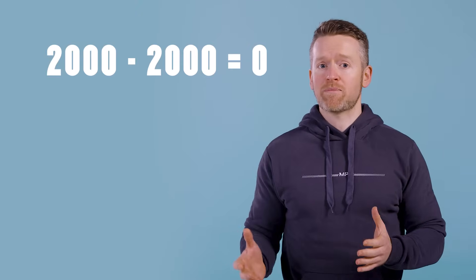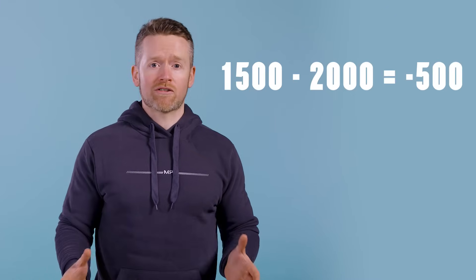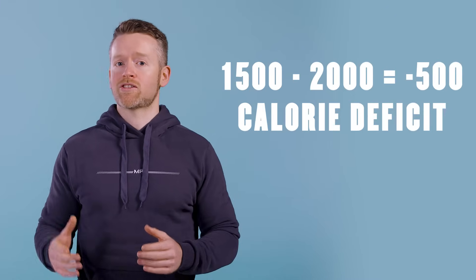So if you eat 2000 calories a day and your weight stays the same, that means you're burning 2000 calories too — that's calorie balance. On the other hand, if you eat only 1500 calories and you keep burning 2000 calories a day, that means you're in a 500 calorie deficit and will start losing weight.